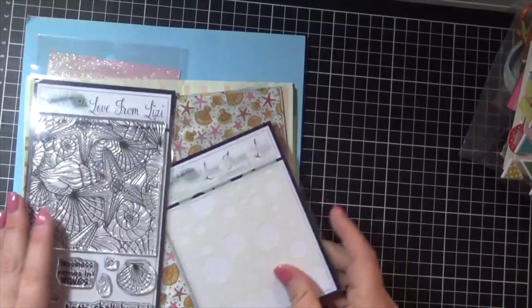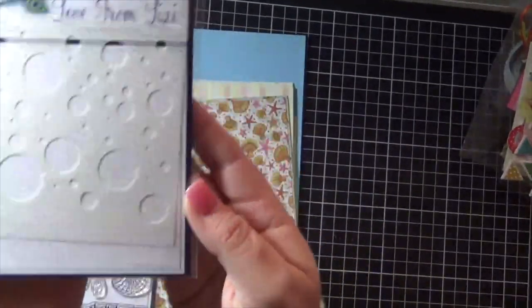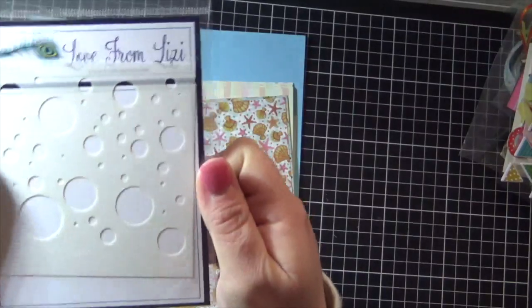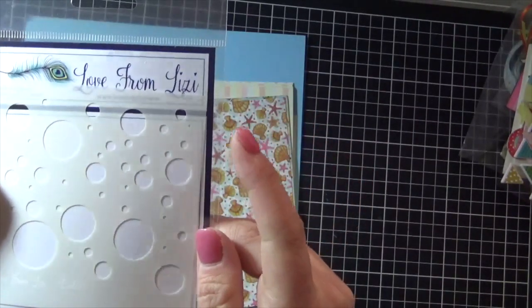So in the card kit this month we have a stencil. This is absolutely gorgeous — it is just divine. It's got all the little tiny bubbles in all different sizes. Love it.